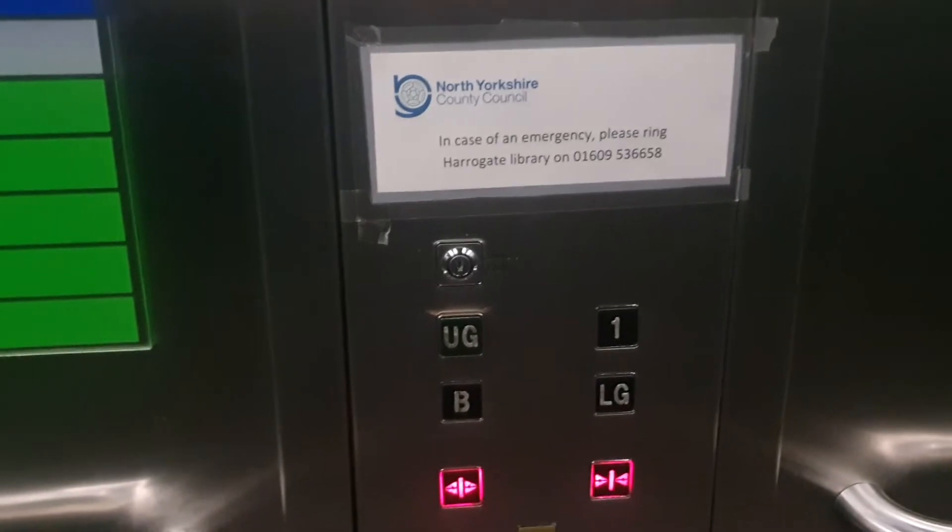Upper ground floor. First floor. It's going to be these doors, I think. Doors opening. It's going to be these doors.